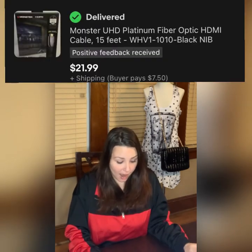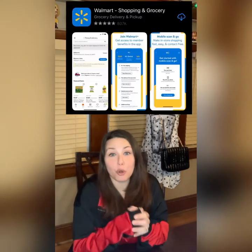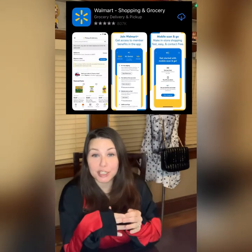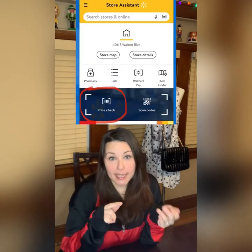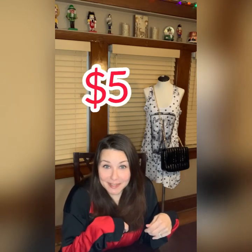The next item I sold was a Monster HDMI cord. The buyer paid $21.99 plus $7.50 shipping. I got this from Walmart — you can download the Walmart app, scroll down to the price scanner, go to the clearance section, and scan items already on clearance or rollback to see if they have a secret clearance price. This specific HDMI cord was marked at $40, but when I scanned it it said $5. I bought it for five and flipped it for $22 — not bad.